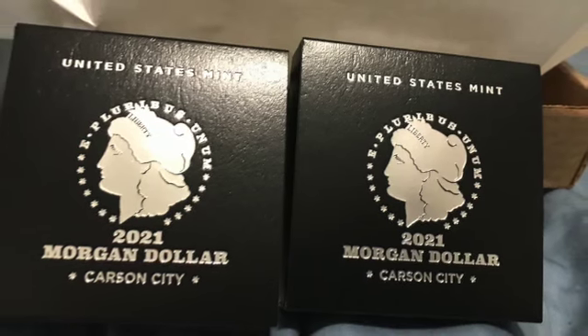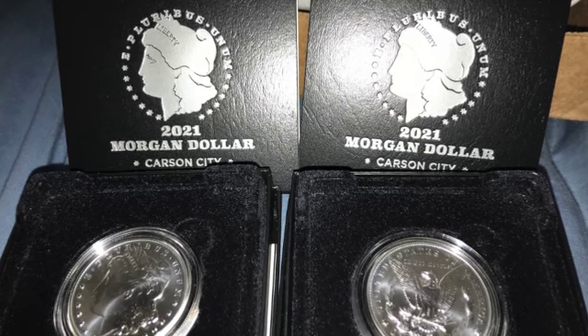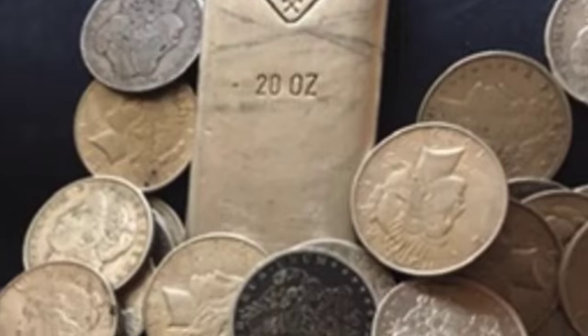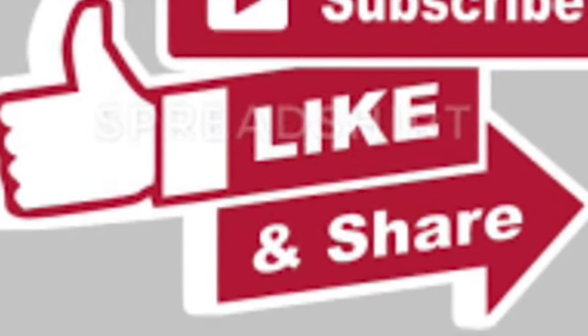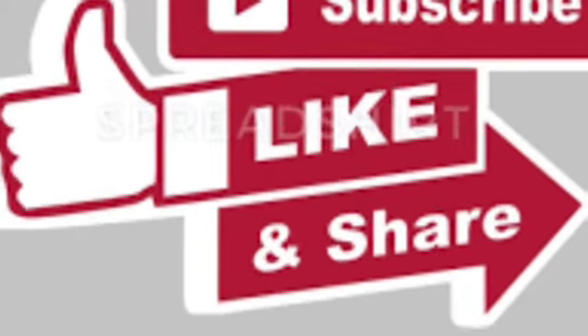The 2021 Morgan Silver Dollar — the 100th anniversary silver. Before we get started, do me a favor and hit that subscribe button and also that notification button, so you'll be notified when I send out my next videos.